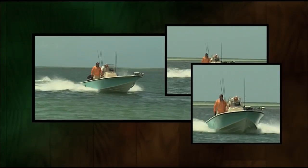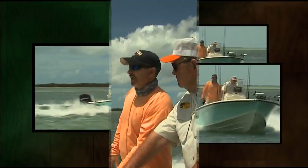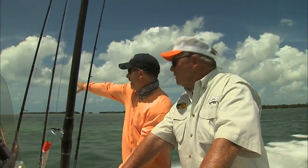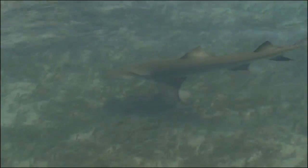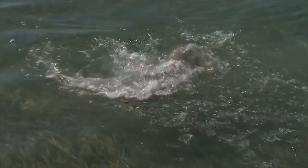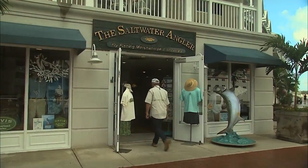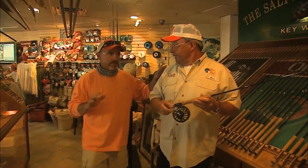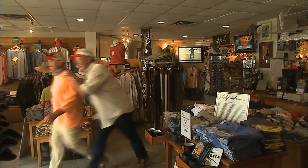Today, Bill returns to this exciting area for another trip with his good friend and prominent area guide, Tony Murphy. He's been fishing the waters off Key West for more than 20 years. It would be difficult to imagine a better environment than Key West for lemon sharks, and that's the species Bill and Tony have on their agenda. Bill has just arrived at Tony's new Saltwater Angler — an impressive 4,000 square foot outfitter store located at Weston Key West Resort and Marina right on the waterfront.